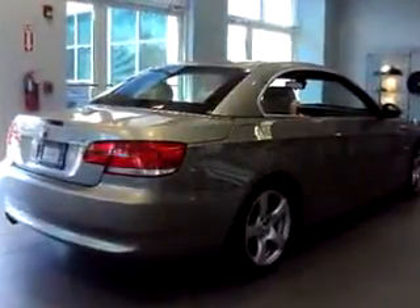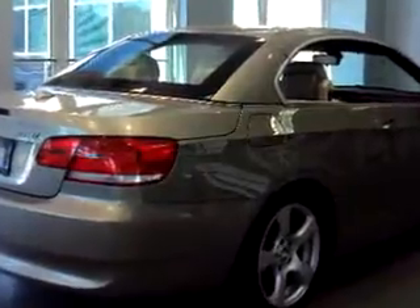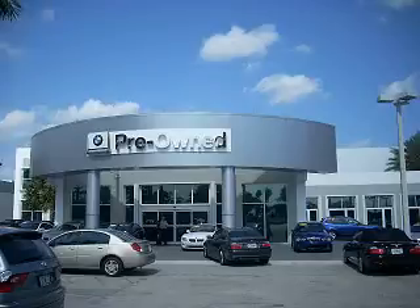Feel the wind in your hair, enjoy the drive, and have peace of mind in this 2009 BMW 3 Series 328i. See us at Vista BMW of Coconut Creek today. Please come in and check out our extensive inventory of certified pre-owned BMWs.